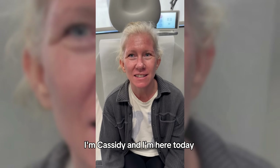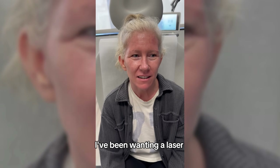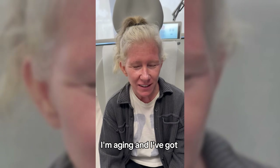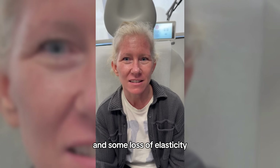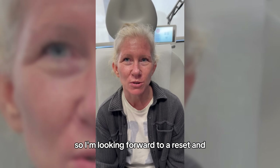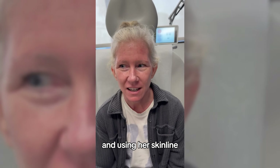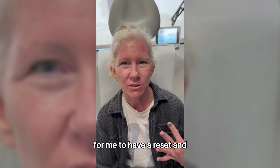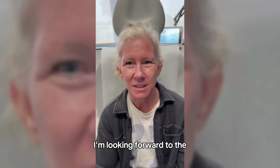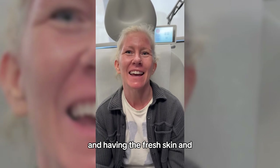I'm Cassidy and I'm here today for a CO2 treatment. I'm super excited — I've been wanting a laser for several years now. I'm aging and I've got the sun damage to prove it, some fine lines and loss of elasticity. I'm looking forward to a reset. I've been following Dr. Kappel and using her skincare line for several years now, and I feel this is a great opportunity to have a reset and feel good about myself.